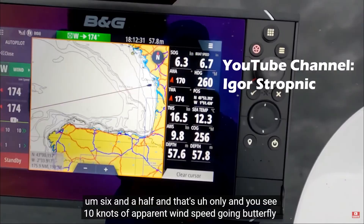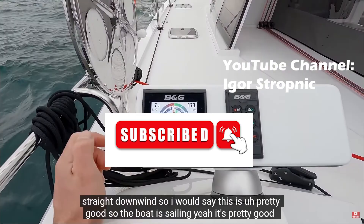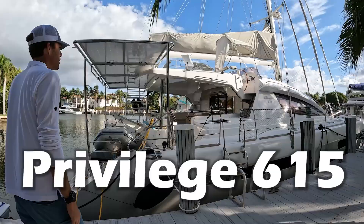Next, I'd like to look at what I expect the performance to be for these two boats. Before I get to that, please hit the like button to help others find this video, and please subscribe. I'm going to release another video soon comparing a Sunreef 62 to a Privilege 615, and I'd like you to be notified when it comes out.